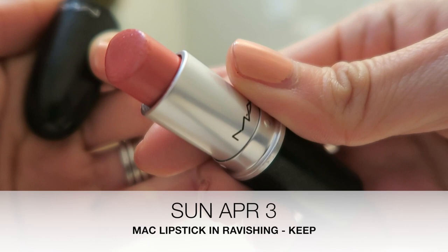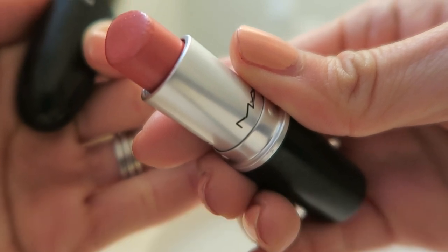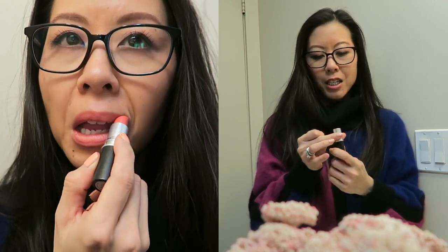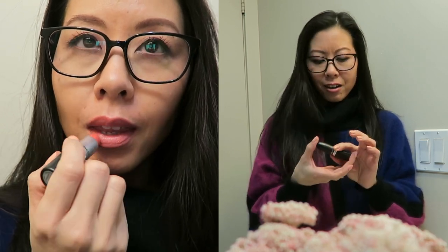Today's lipstick is another one of my favorites — this is MAC Ravishing. I actually wore this lipstick quite a bit even though I still have so much product left, but it still has a really nice texture. The scent has not gone off so I'm happy about that because I really, really like this shade.